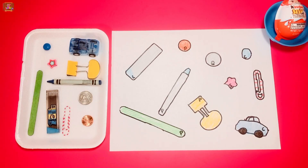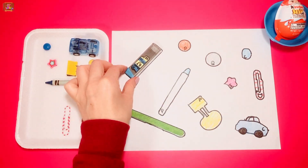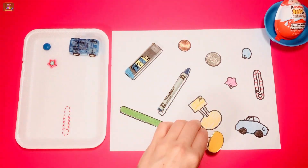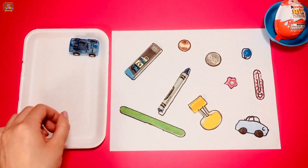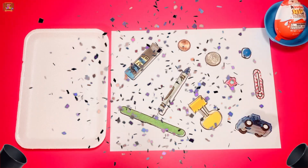Pick up one object at a time and match it to its picture. Great job making your puzzle with me. Now it's time for Kinder Egg.